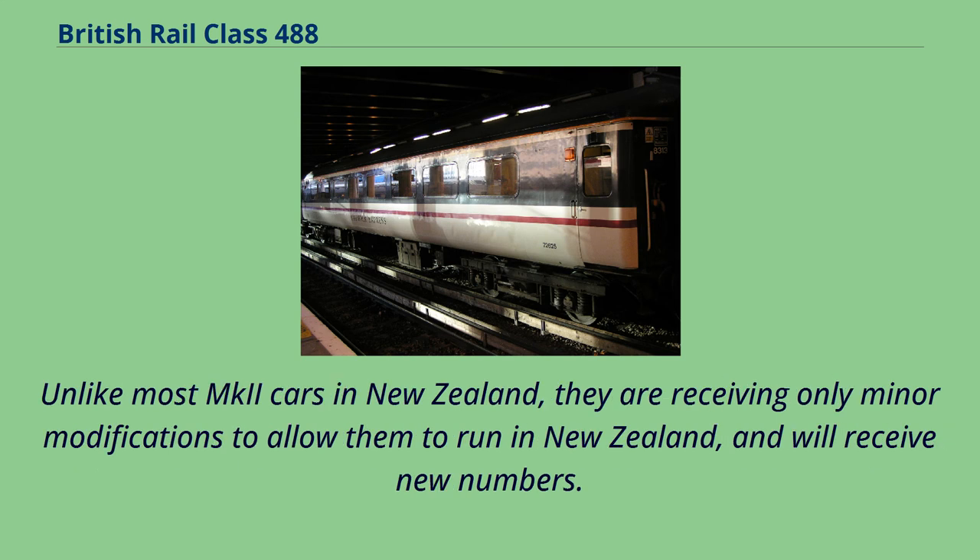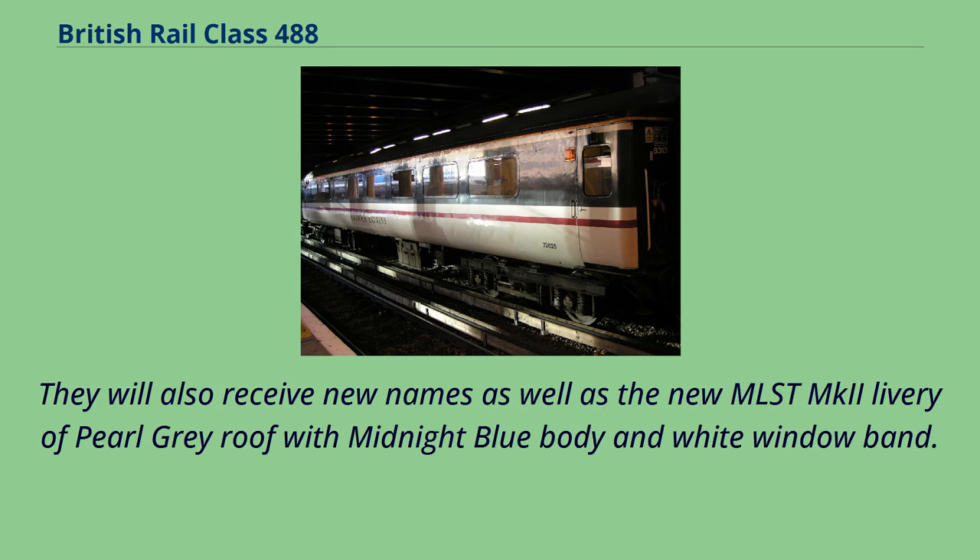Unlike most MK2 cars in New Zealand, they are receiving only minor modifications to allow them to run in New Zealand, and will receive new numbers. They will also receive new names as well as the new MLST MK2 livery of pearl-gray roof with midnight blue body and white window band.